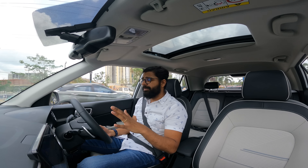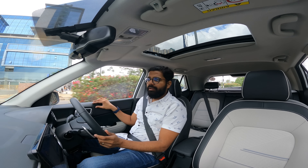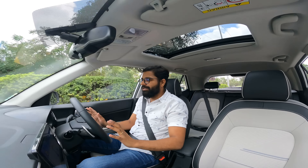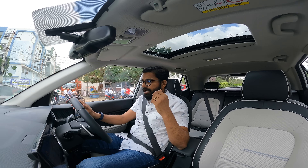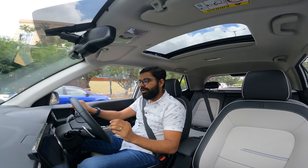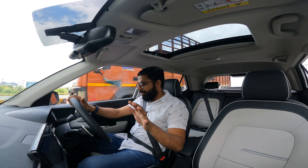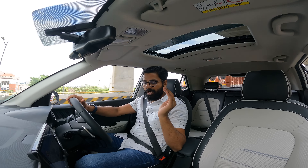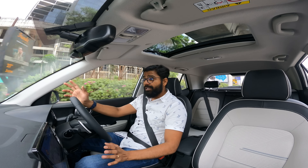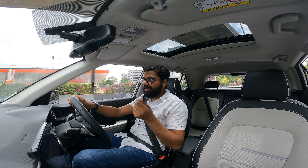There are a few things that have changed internally - like the digital driver display, and the steering is changed, similar to what you get in the Creta. Rear seat comfort is pretty much the same, but this time we get reclining seats, which is an addition over the previous generation. On the whole, it's a really well-made cabin with good build quality. The armrest here seems slightly on the shorter side, so when driving you can't rest your elbow on the left side, though on the right side you can easily rest your arm while holding the steering.